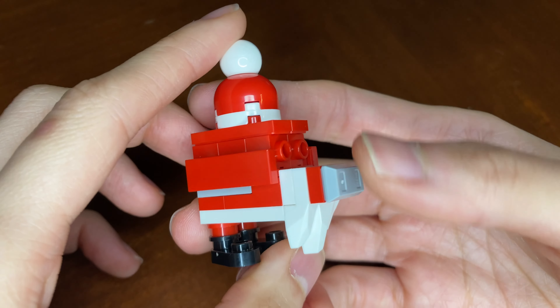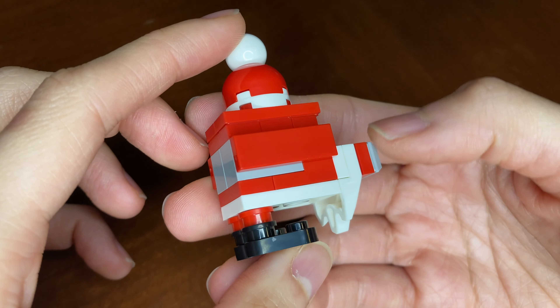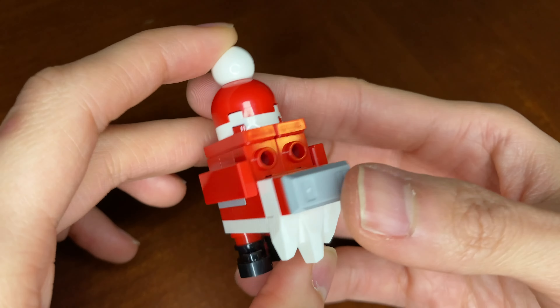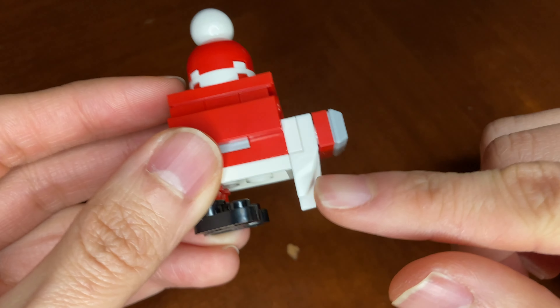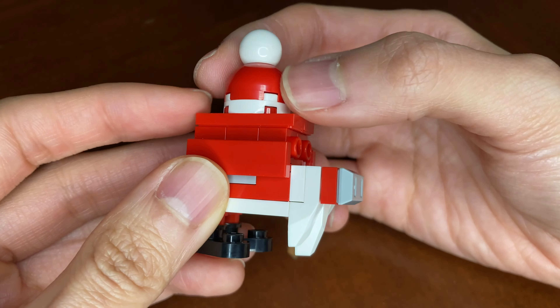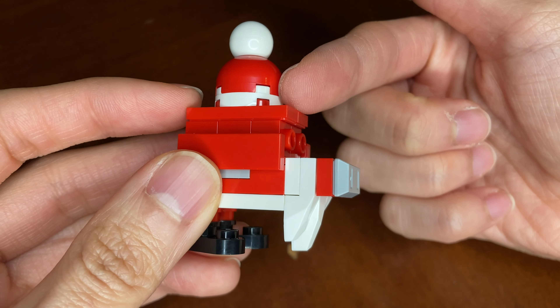Day 23 of the Star Wars Advent Calendar gives us some sort of Christmas/Santa-themed droid. You can see the little black boots, the red outfit, even a bit of a white beard, and then of course the Santa hat.